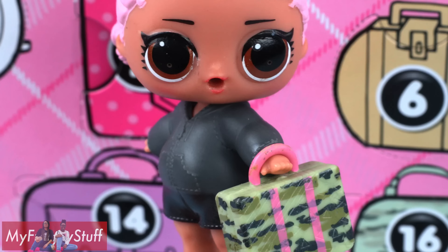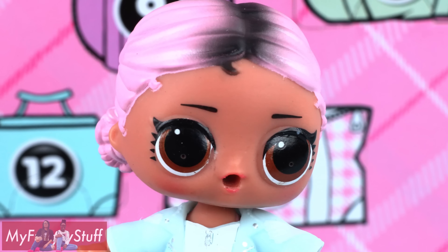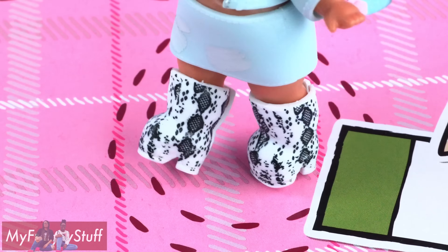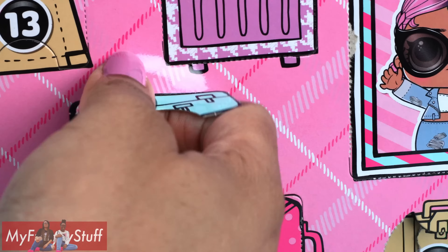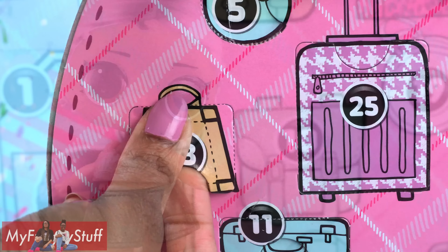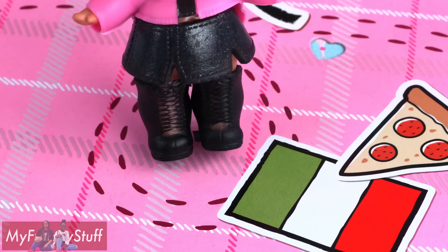Number five is a camo suitcase. Number six has an animal print bathing suit. Number seven has a light blue jean jacket. Number eight has the matching skirt. Behind door number nine, we have snakeskin boots. Number ten is a white dress.